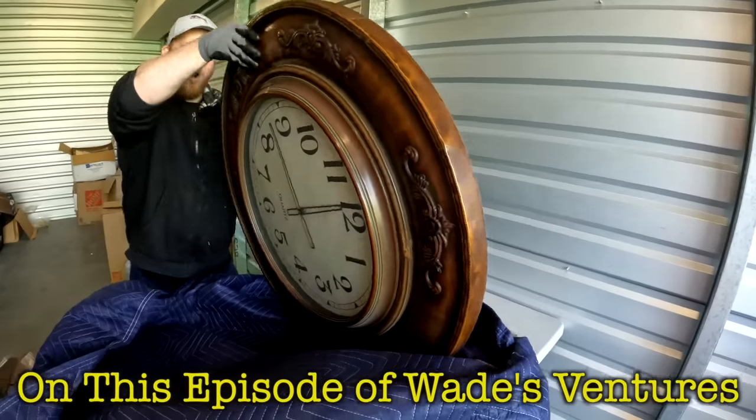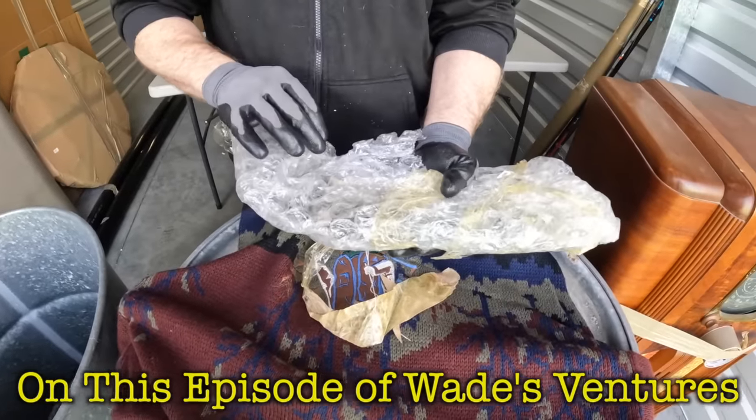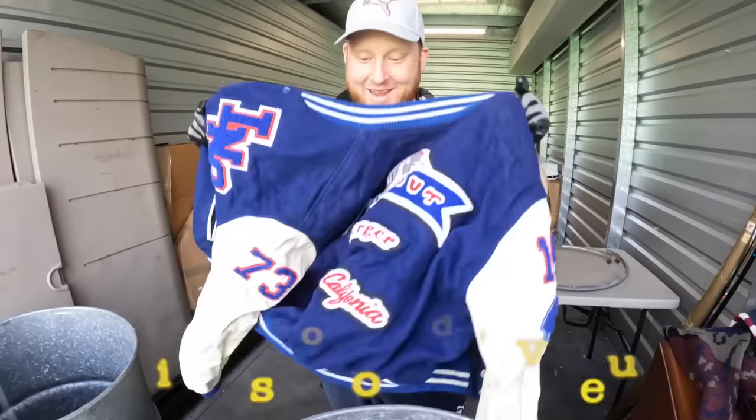Wow, holy moly! Oh my god, oh my gosh — this is sick! This is probably a $200 jacket, guys.